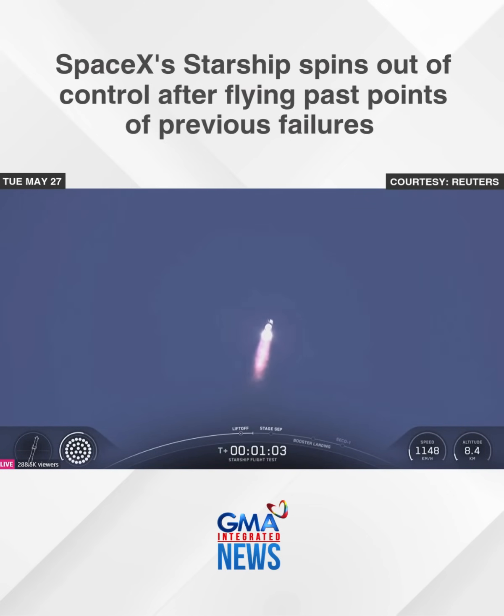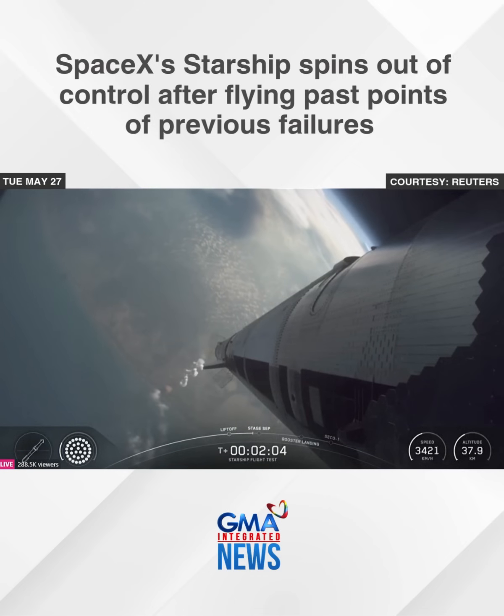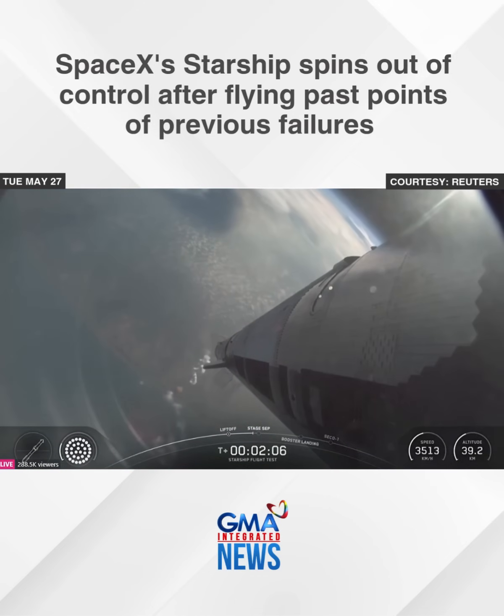Coming up on maximum aerodynamic pressure, then only about a minute and a half until we get into hot staging. All right, hot staging about 30 seconds.